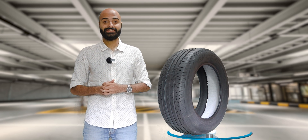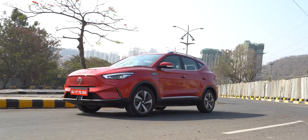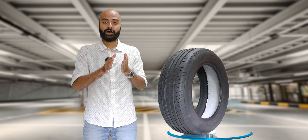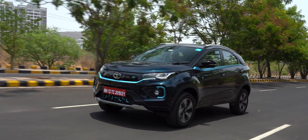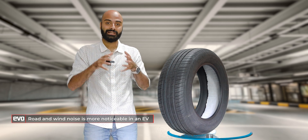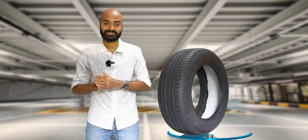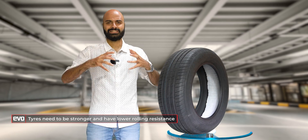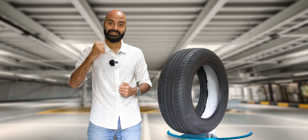Why special tires for EVs? An EV has almost no powertrain noise aside from the motor, which in itself is not a loud thing. Road and wind noise comes from the tire's friction with the road and how the wind behaves in the wheel well. In the absence of the noise from an ICE powertrain — specifically the noise cancellation effect — all that road and wind noise is even more noticeable and audible inside the cabin. EVs are also generally heavier than ICE cars with all their batteries, so tires need to be stronger and tougher.